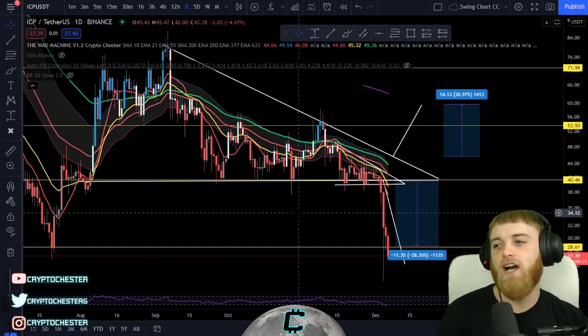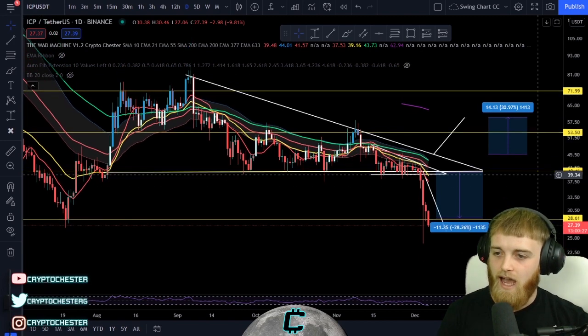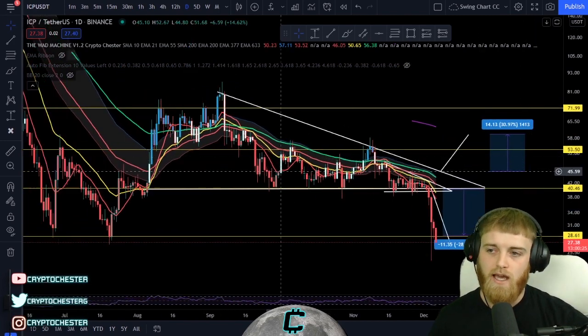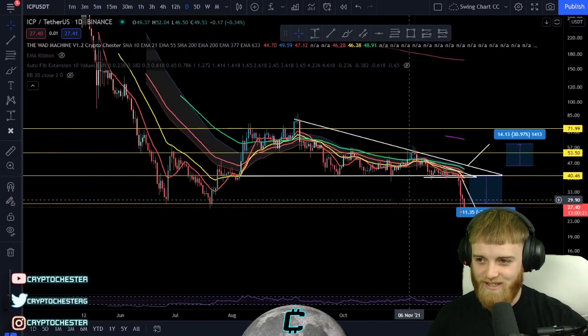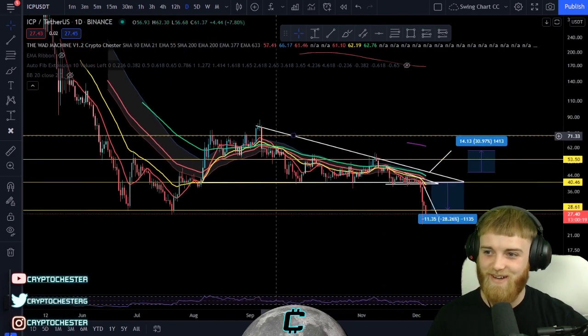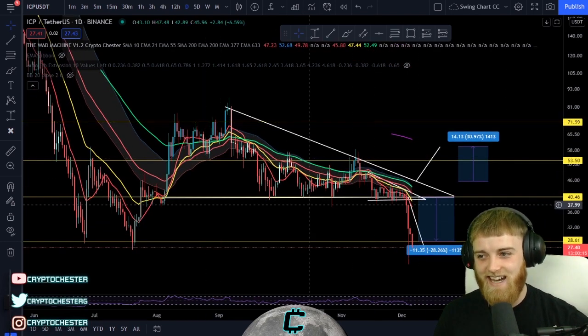I'm here today to give you an update on ICP. Cold hard cash was made from last week — amazing stuff. I did say last week ICP was looking really quite bullish, but no, it's not bullish — it's bearish. Really bearish.